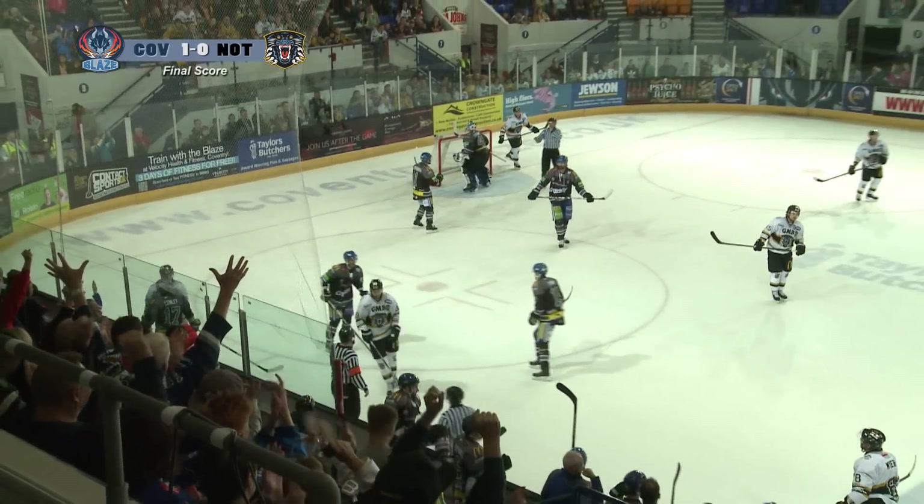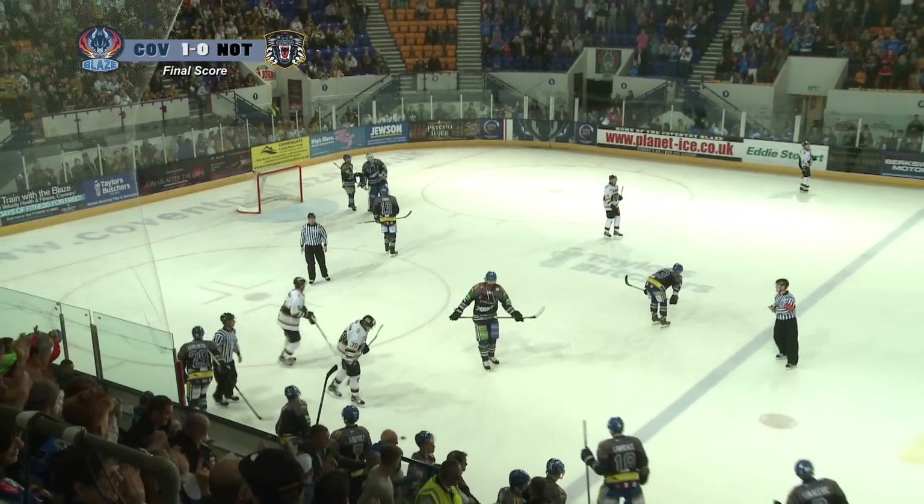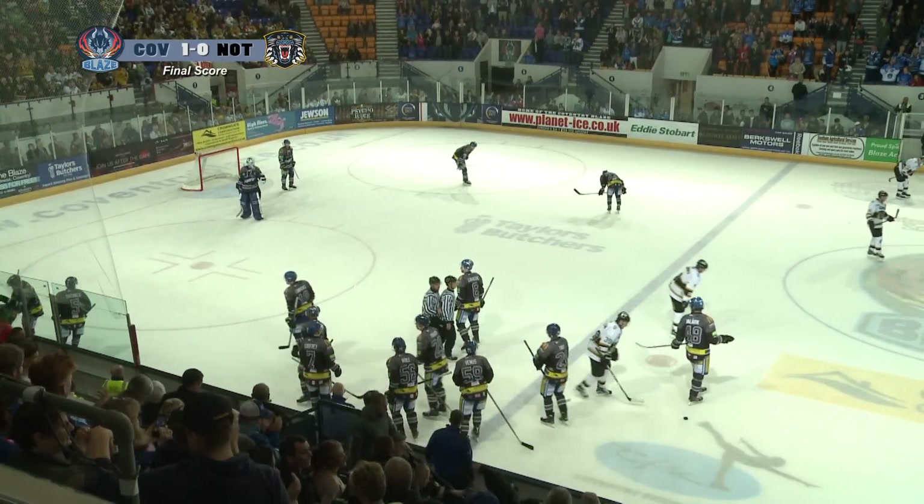And the final buzzer goes. The Blaze bounce back after a 5-0 loss against the Steelers with a 1-0 victory in the Challenge Cup against Nottingham Panthers.